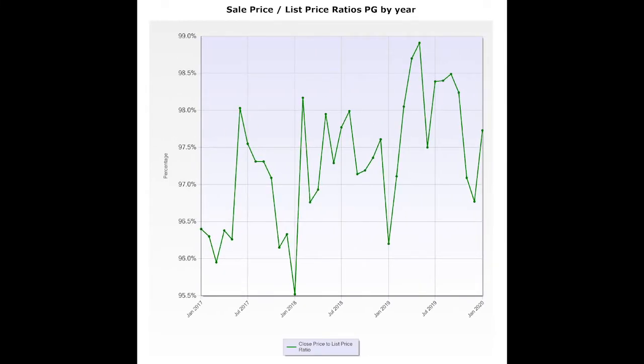Lastly, the sale price to list price ratio always fluctuates around the lake and these luxury properties — like switchbacks coming down the hill. January finished a point higher over December and a point and a half over last year.